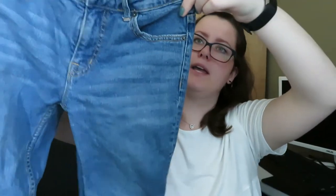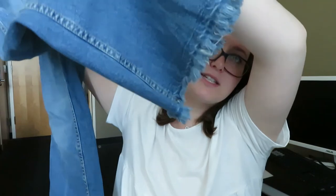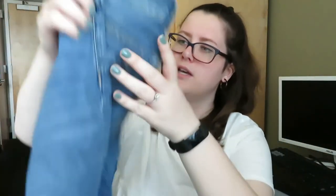Next pair — these are cool. These are by BDG, which I'm pretty positive is Urban Outfitters. They're a lighter wash and the bottom flares out and has distressing threading coming out. They're more of a bootleg fit but they're really cute, and these are a size 26 waist, 34 length.